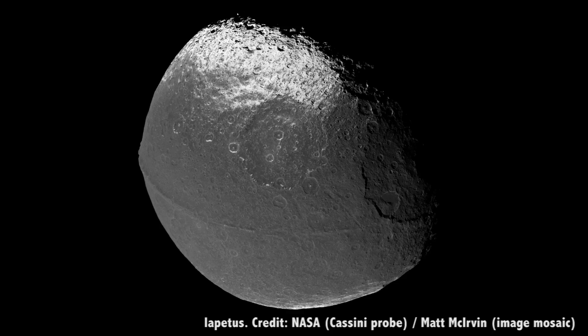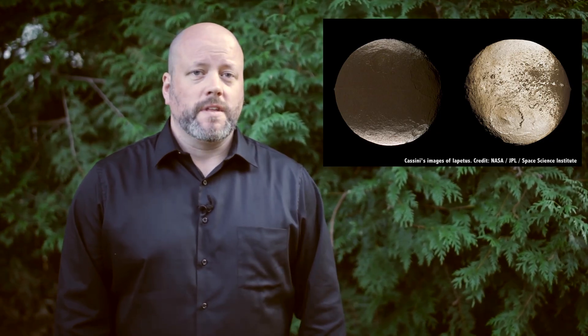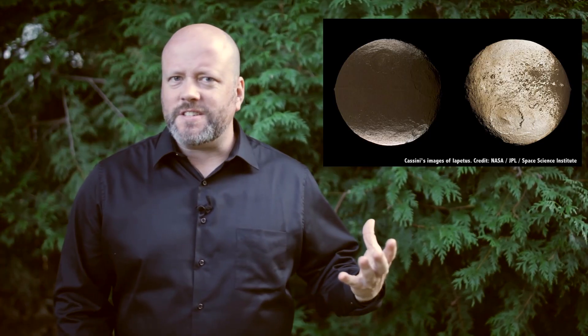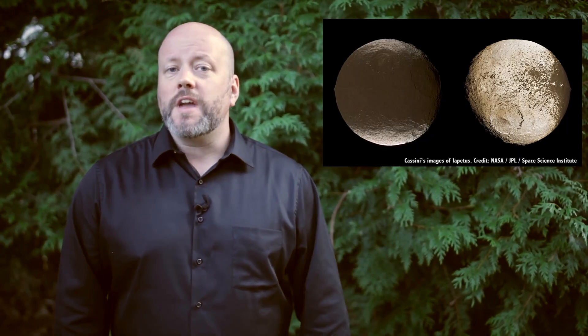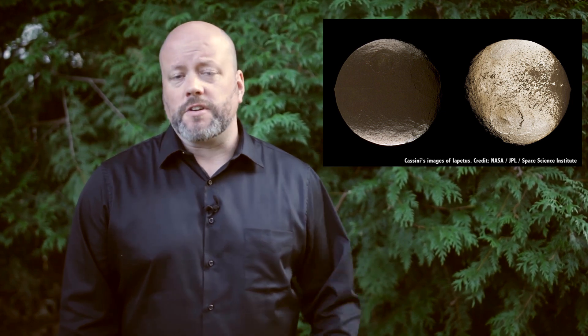But the Saturnian moon that fascinates me the most has got to be Iapetus, also known as Saturn's Yin-Yang moon. Here's a photo captured by Cassini. Check out the bizarre surface features, where half the moon is icy white and the other is brownish red. Astronomers believe this strange coloration comes from the ice on the warmer side sublimating away and leaving darker material beneath.